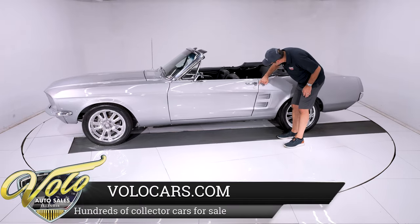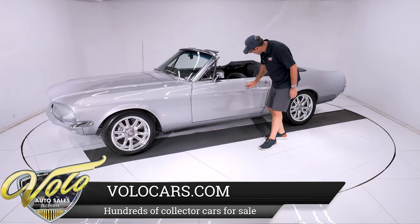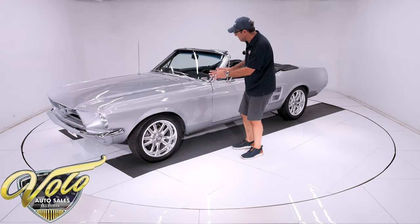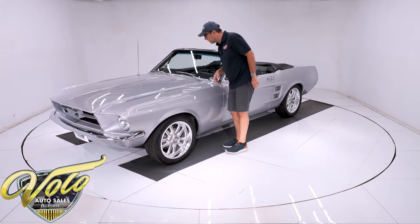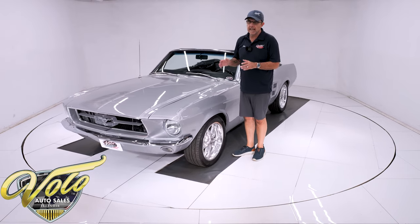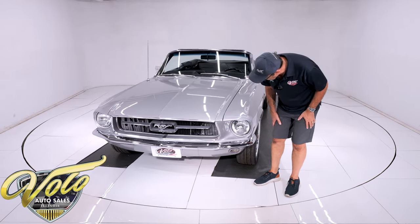Nine out of ten people look at this car and think it's gorgeous, but it's not perfect. Like the edges could have been finished or sanded a little bit more — there's a little divot in the paint right there. There's no rust, no scratches, no damage; it could have just been prepped and finished a touch nicer. I'm being really critical so that one guy doesn't buy it and call up and be mad at me, but I think it's beautiful.